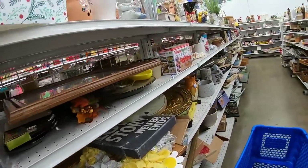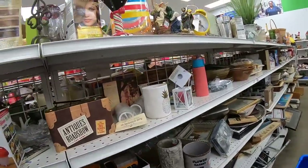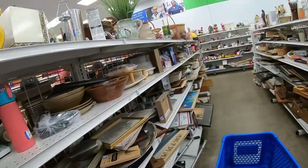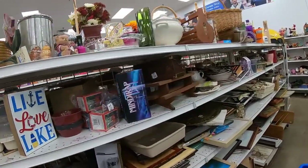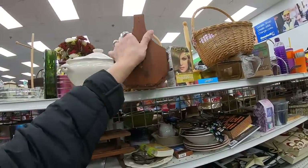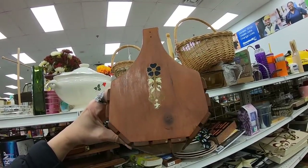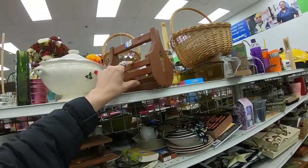Wow, guys. This store always has good inventory but it is just overflowing. There is so much to look at. This little basket is cute, $4.99 — that would be sweet for a picnic, you could keep your implements. Although I wish it was hand-painted; that's a decal or transfer on the end, unfortunately. If that was hand-painted I would probably grab it.